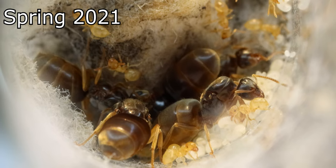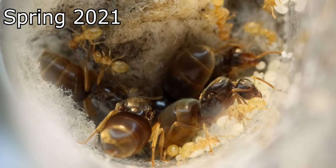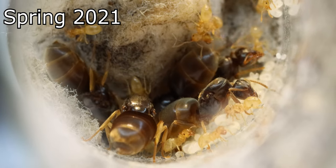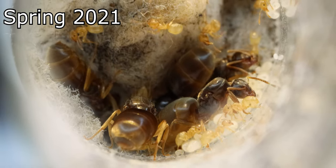As 2021 rolled around, the colony was slowly growing in numbers and seeking more and more food. But only a few weeks later, the colony would have a deadly fate.